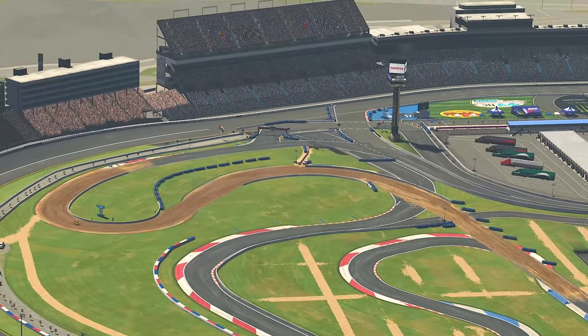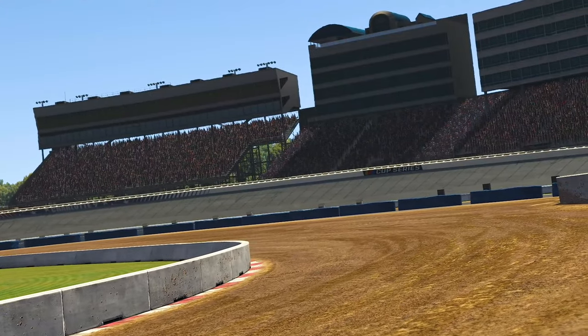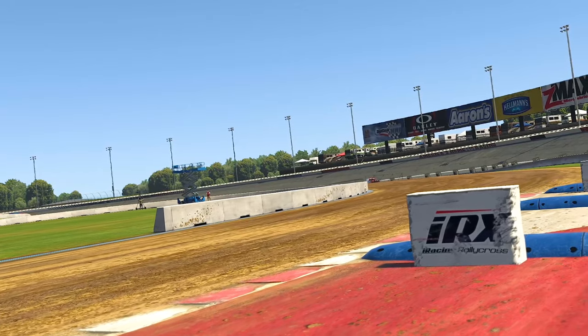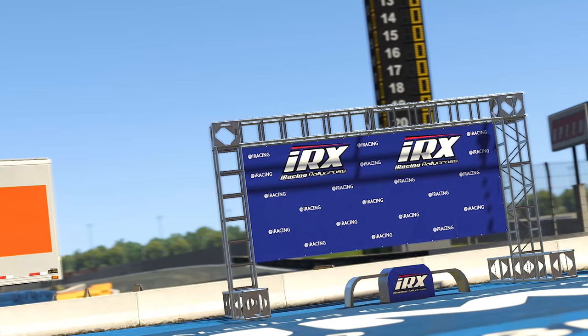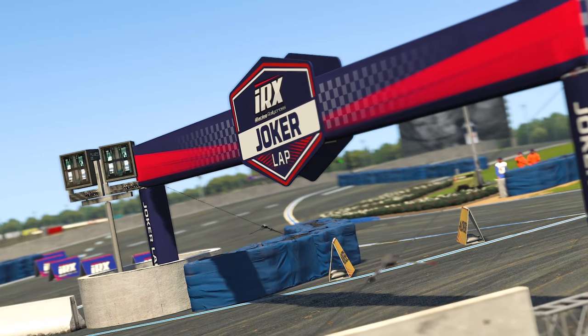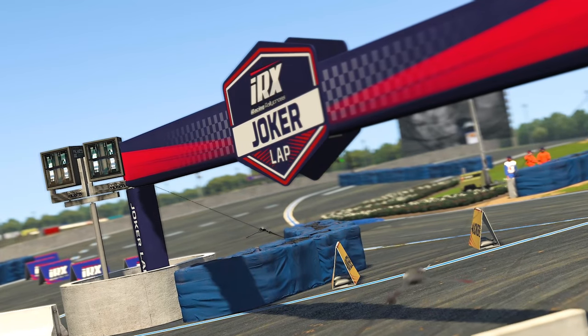Weighing in at 1.4km long and 7 turns, the circuit is heavily configured towards dirt sections rather than tarmac, with over 63% of the circuit being loose dirt. Generally in my track reviews, I would like to ask the question of: is this track worth your money? Well, before we get into the review, I can already tell you that this circuit is unquestionably worth it.